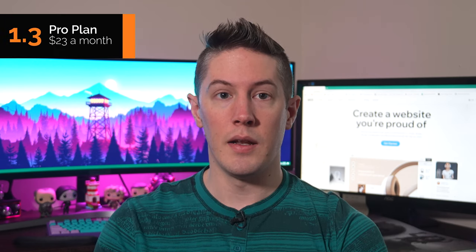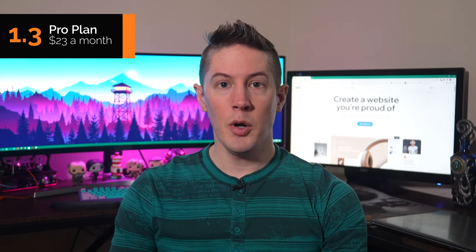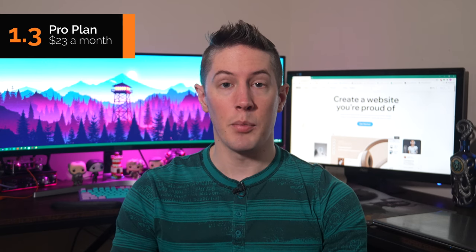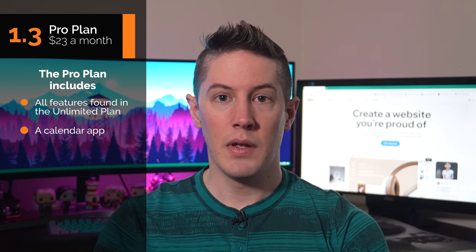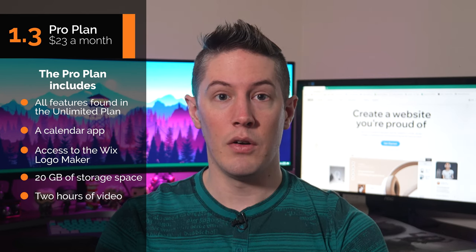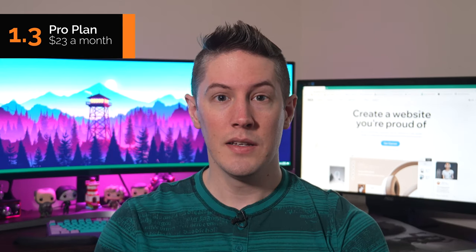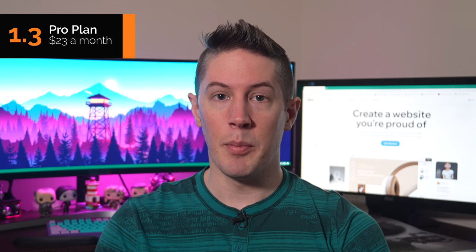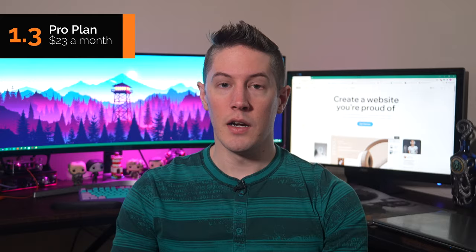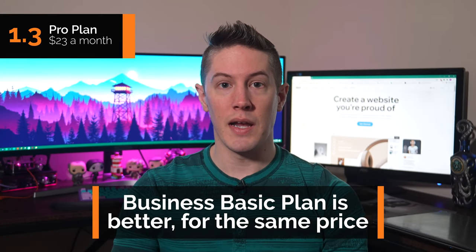Now we'll take a look at the Pro Plan. For $23 a month, the Pro Plan offers all the benefits of the Unlimited Plan plus some additional features — a calendar app, access to the Wix Logo Maker, and 20GB of storage space with 2 hours of video. However, this plan costs the same as the Business Basic Plan, which has even more features. If you want to upgrade for its online booking platform, the Business Basic Plan is a smarter choice for the same price. Unless you're absolutely set on the Logo Maker — and Truik has a free AI-powered Logo Maker that's one of the best out there — the Business Basic Plan provides a better option at the same $23 a month.